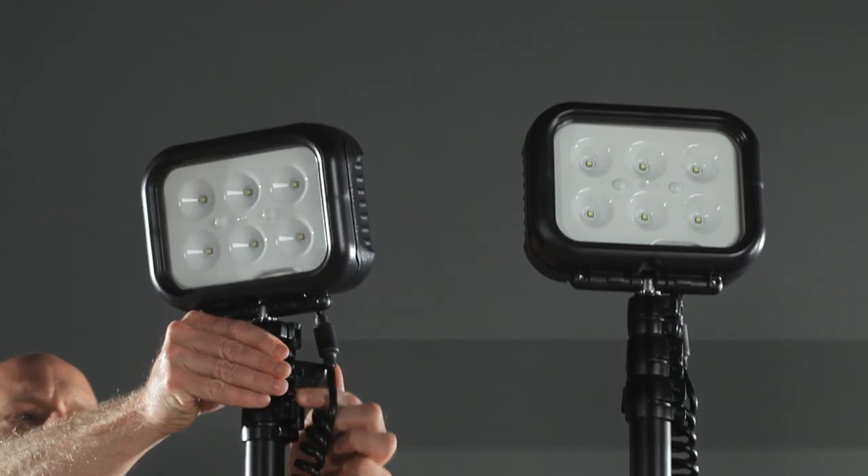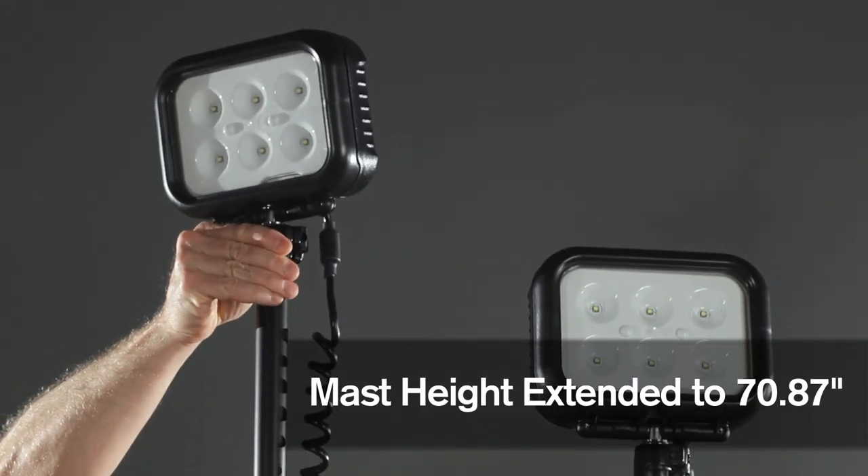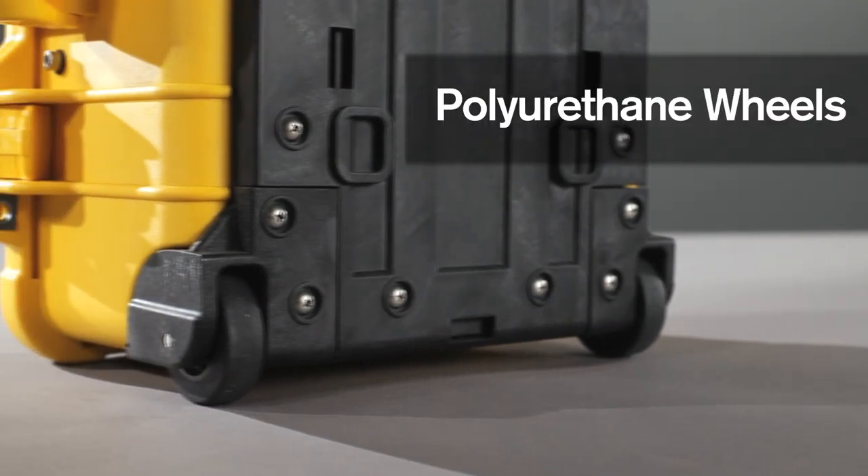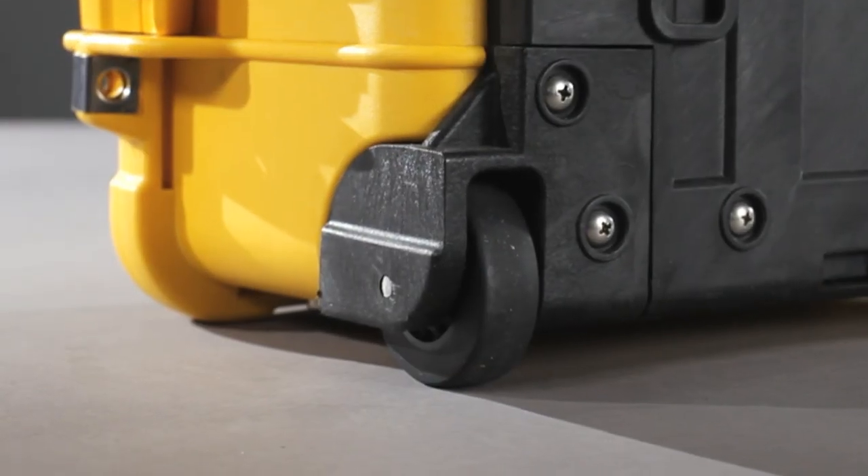The 360 degree adjustable light heads can be extended with the telescopic mast. The 9460 has durable polyurethane wheels for easy transportation.